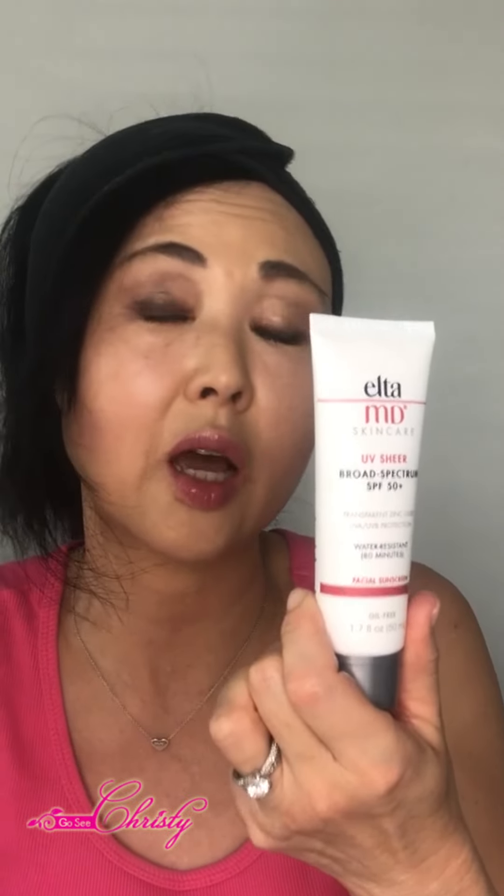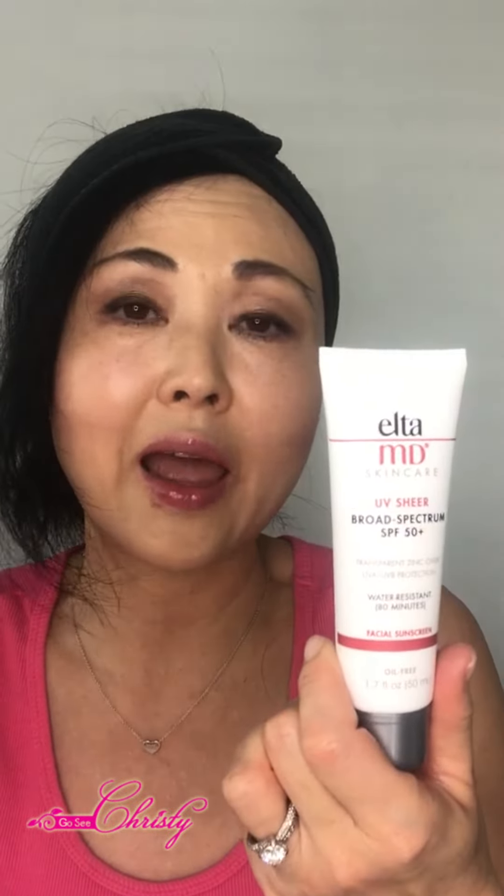This is probably recommended for normal to somewhat oily skin. Those of you who have skin like me — mature skin, drier skin — although it says it's hydrating, it's not as hydrating as I would have liked. So if you want to use this, make sure you pair it with a hydrating gel or a moisturizer.